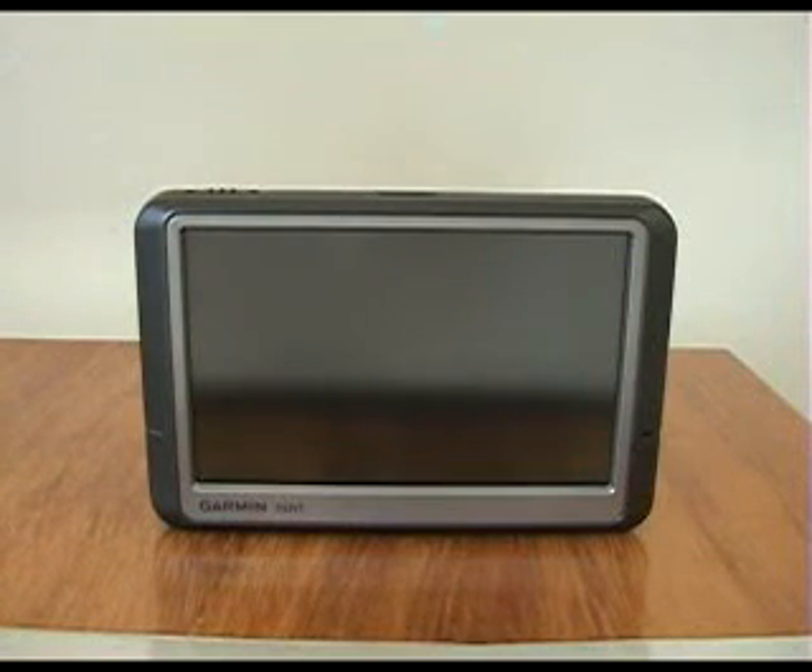Hi, and welcome to another Mora Systems MNAV Tech video. In this particular video, we're going to be looking at the basics of GPS navigation.